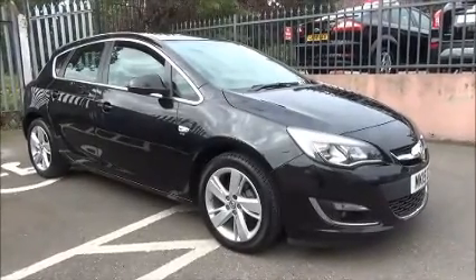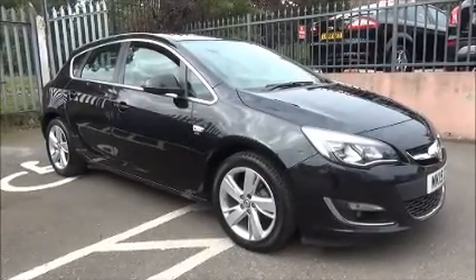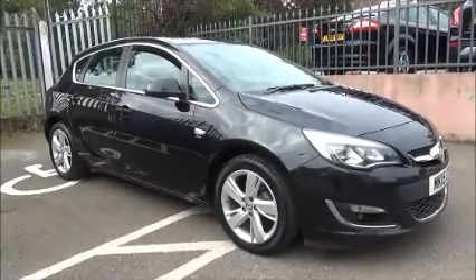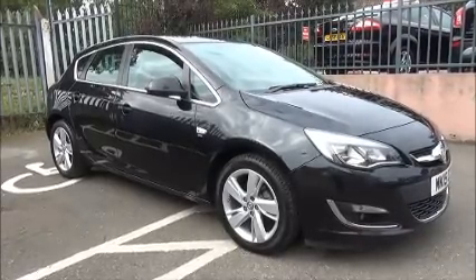The Astra has a warrantied mileage of 39,115 miles. The Astra comes with a CO2 figure of 172, which equates to a road fund licence fee of £220 annually.